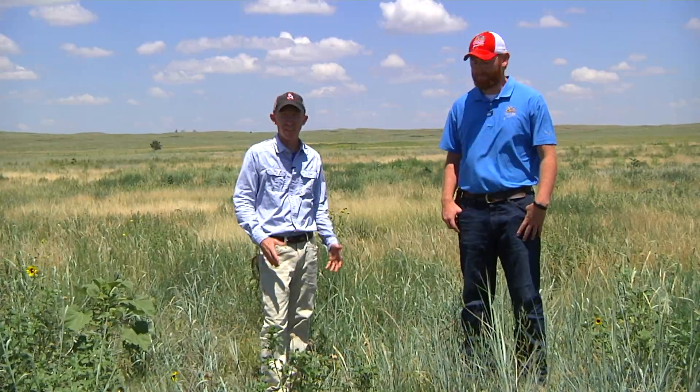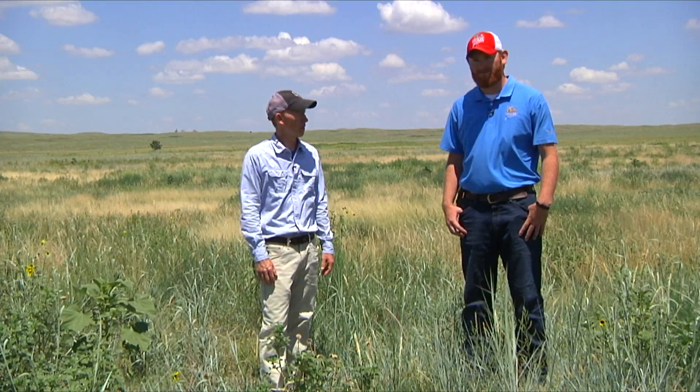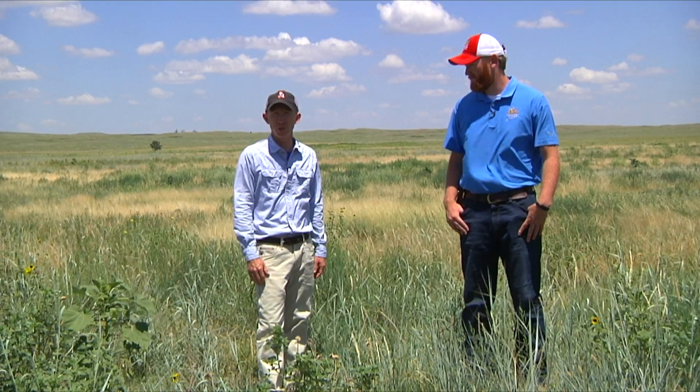We really look forward to seeing how this property is going to transition over the next year or two as the landowner implements some of these practices. We'll be sure to check back in and allow you to see it, and hopefully it'll be helpful for you in managing your property.